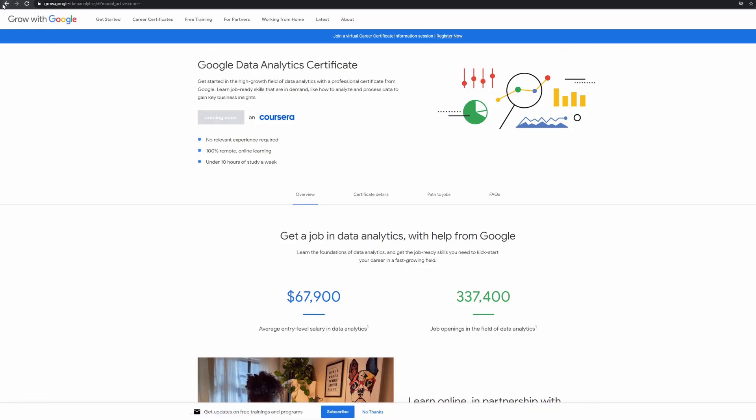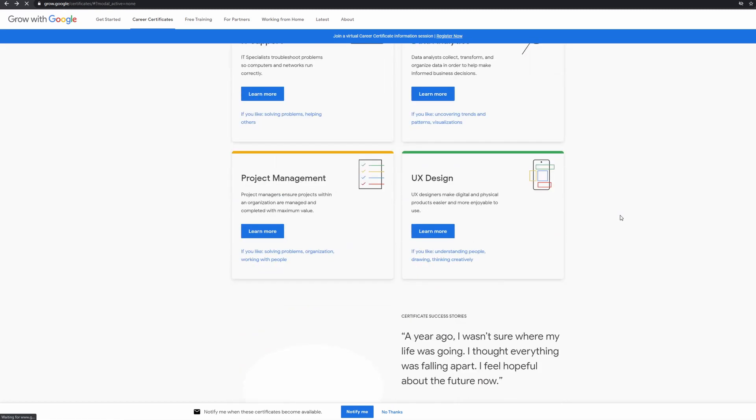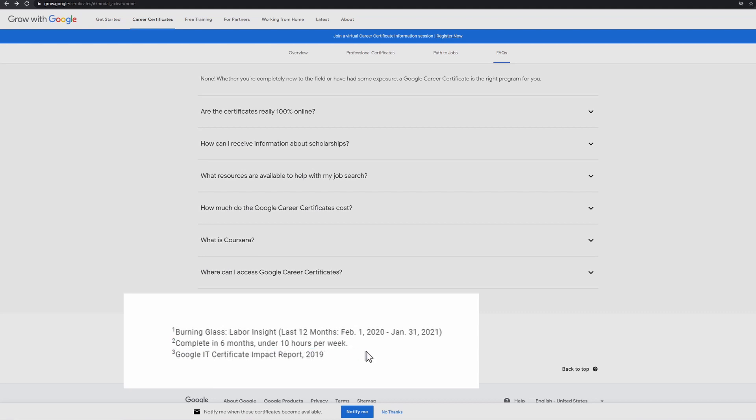How long does it take to complete the courses? As we saw before, it says under 10 hours per week, and if we scroll to the bottom of the screen it says complete in six months studying under 10 hours a week. So that's much quicker than college or university.